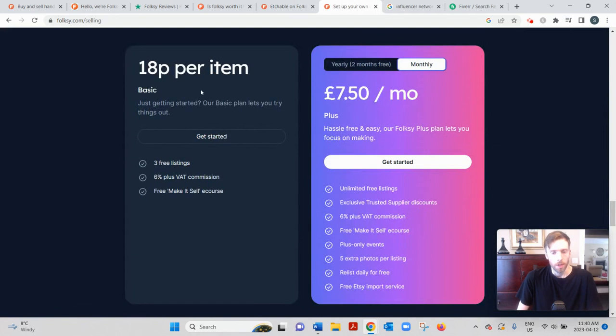Let's talk about the costs. There are two memberships: basic and plus. With the basic membership it's 18 pence per item — not per listing. So if you have one listing of jewelry but you've made 10 of them, that counts as 10 items, costing you £1.80. The first three items are free, and then there's a 6% plus VAT fee on sales — effectively 7.2%.